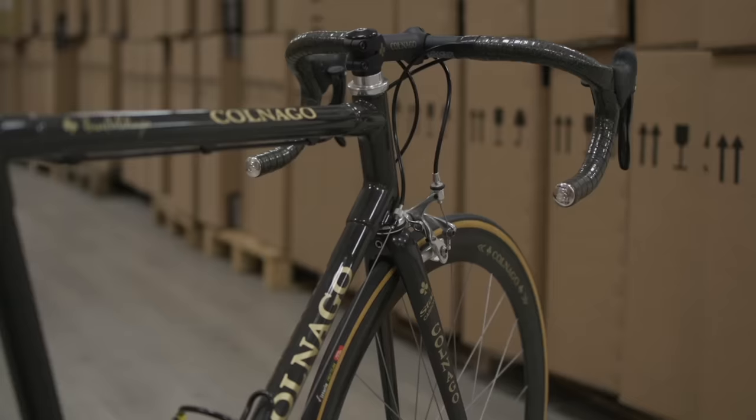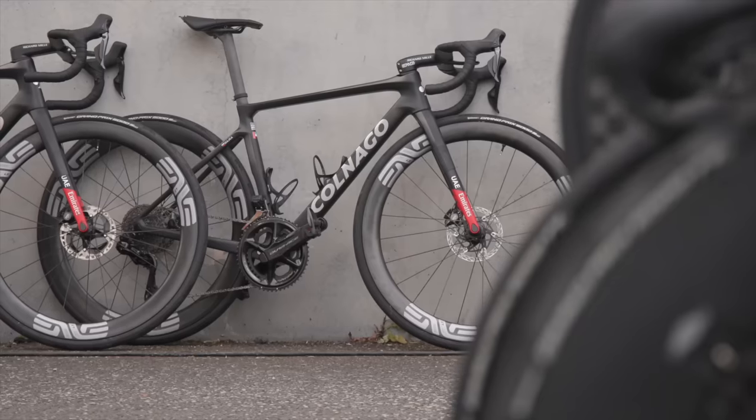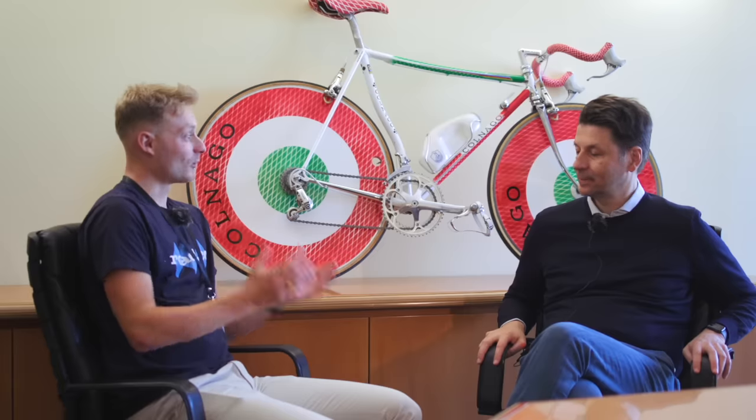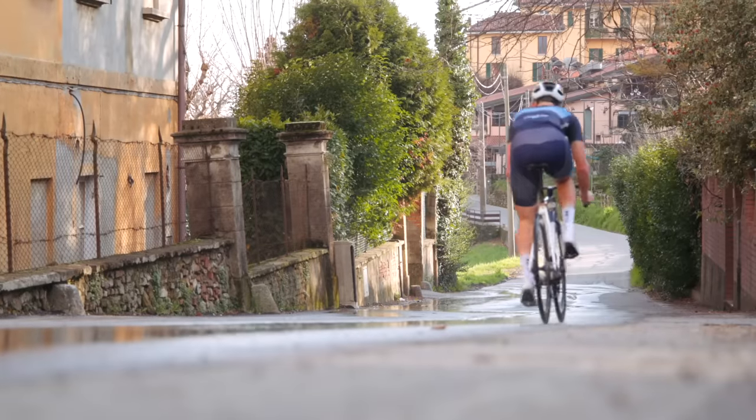Bike design has changed quite a lot in the past decade — where do you see Colnago going next? First of all, we have to exploit all our potential in the drop bar categories. We're a very important and successful player on road, and we're reinforcing our strength on gravel. We need to be present in all drop bar categories — I see track, I see triathlon. What's next is to continue doing what we're doing: being real and true to our consumers, pursuing the mission to become the most desirable, exclusive, special, high-end brand in cycling.